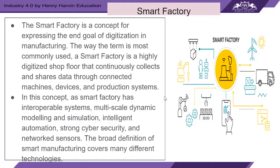A smart factory is a concept for expressing the end goal of digitization in manufacturing. It is a highly digitized shop floor that continuously collects and shares data to connected machines, devices, and production systems. As you can see from a block diagram, data is collected from many IT devices across production processes. In this concept, the smart factory has interoperable systems, multi-scale dynamic modeling and simulation, intelligent automation, strong cyber security, and network sensors.